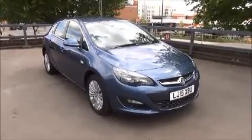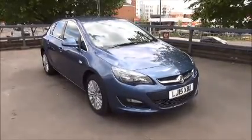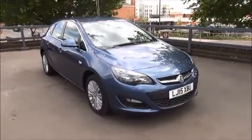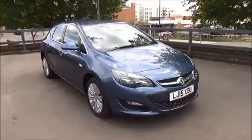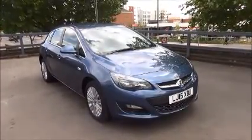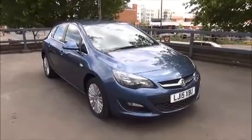You can reserve this vehicle online with £100, no credit holding deposit, or call our internet sales team to arrange a convenient appointment. If you're thinking of finance, we're confident we can beat any high street lender with our flexible dealer funding plans. Thank you for visiting Now Vauxhall.